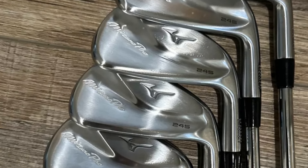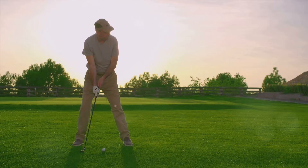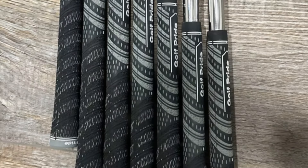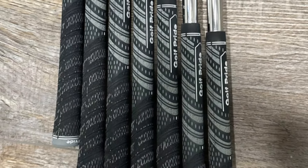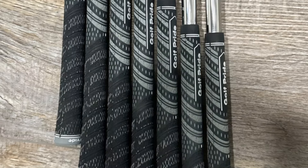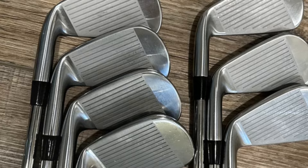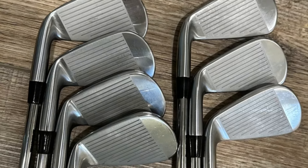If you're drawn to Mizuno irons but are concerned about your ability to handle them, the Mizuno Pro 245 could be the perfect fit for you. The Mizuno Pro 245 is the longest and most forgiving model in Mizuno's new Pro Series range. It features a hollow body construction and advanced internal technology to maximize ball speed.